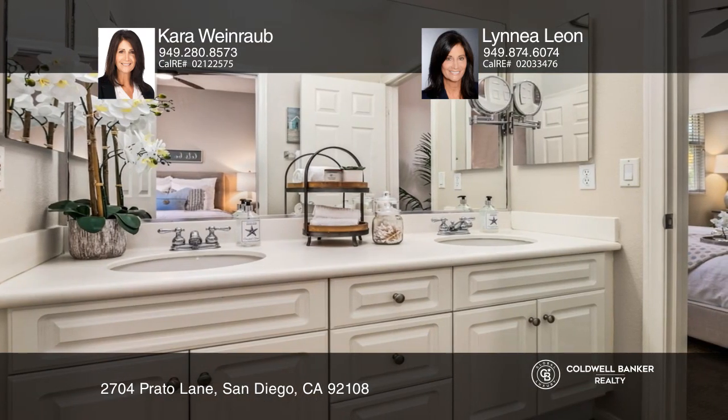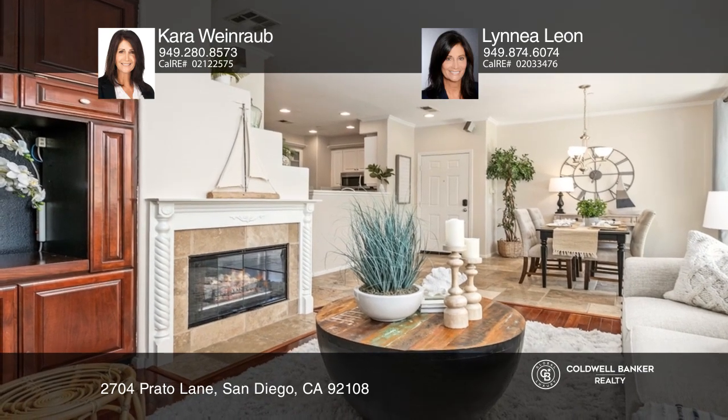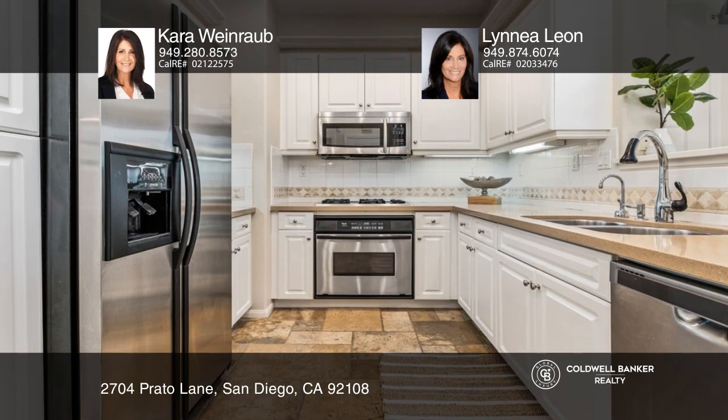Venture inside to find a beautiful open floor plan with a marble fireplace. Prepare gourmet meals in the upgraded kitchen with stainless steel appliances and an adjacent dining area.